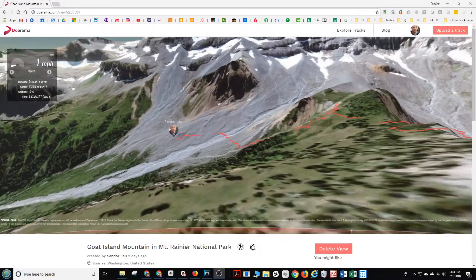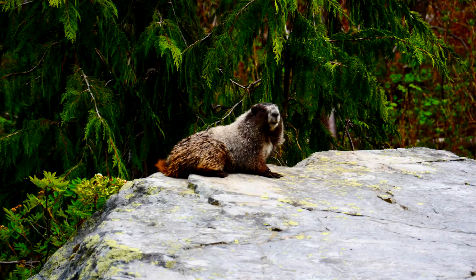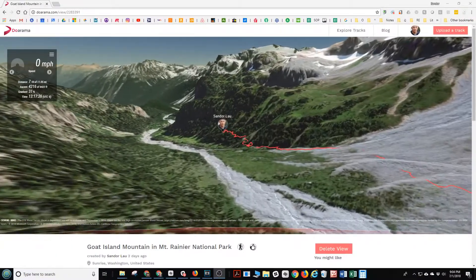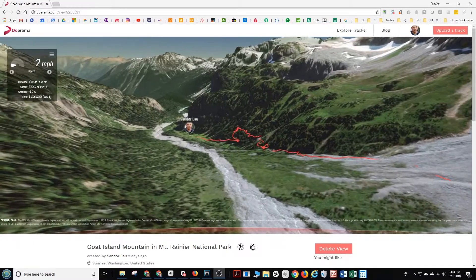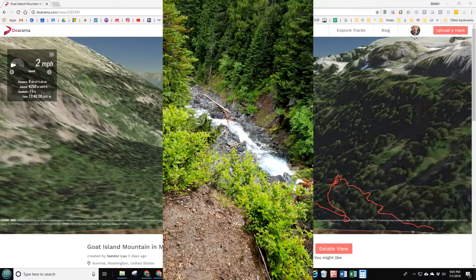Crossing Frying Pan Creek, making our way through a boulder field and trying pretty hard here to find the right place to cross, doing some route finding until we joined up with the Wonderland Trail.